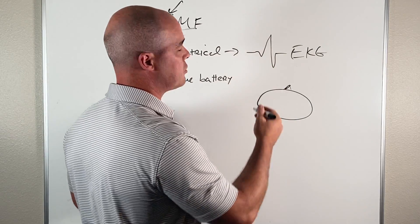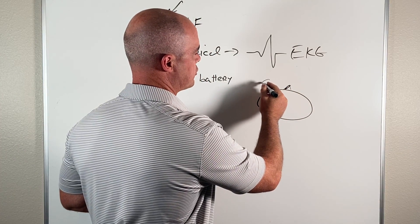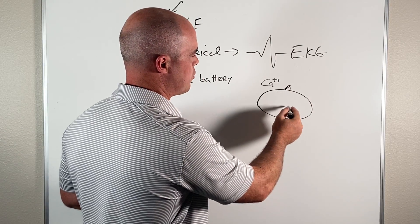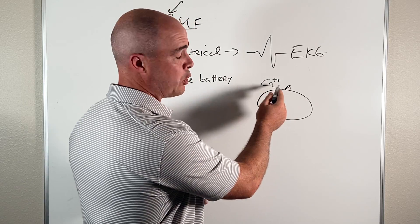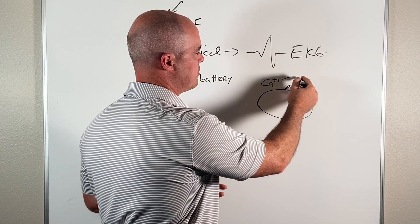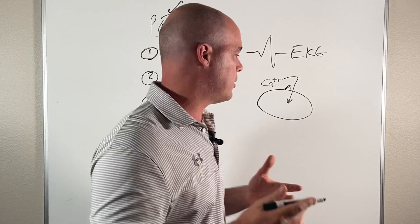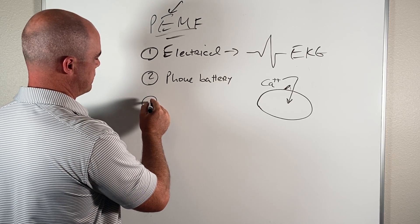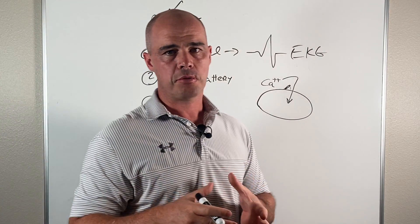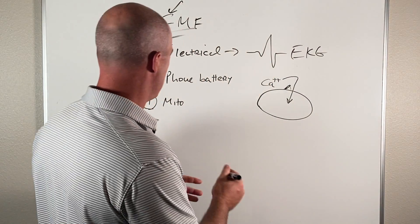When we charge the body up through PEMF — and this has been shown in numerous studies — we look at a voltage-gated calcium channel. We have calcium outside the cell that wants to get inside the cell. When the voltage on this gated channel is the right amount, when we're charged up, it allows calcium to go into the cell.